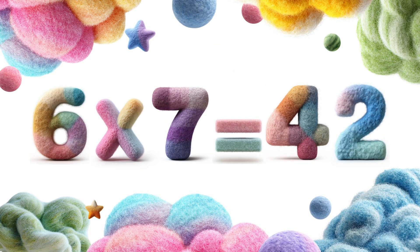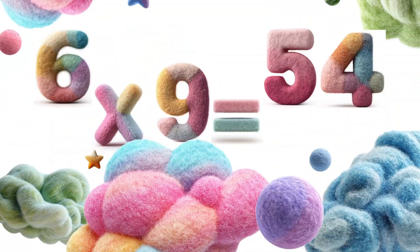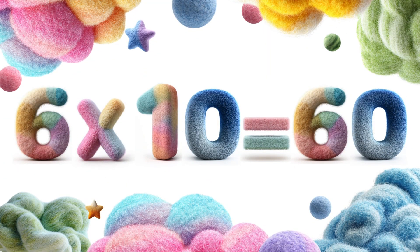Six times six is thirty-six. Six times eight is forty-eight. Six times nine is fifty-four. Six times ten is sixty.